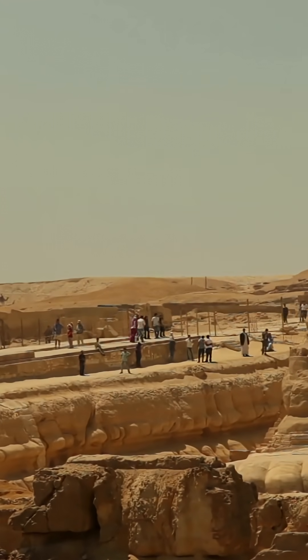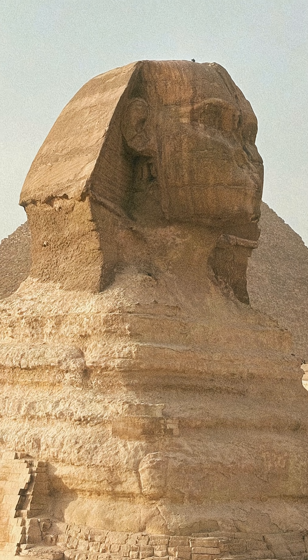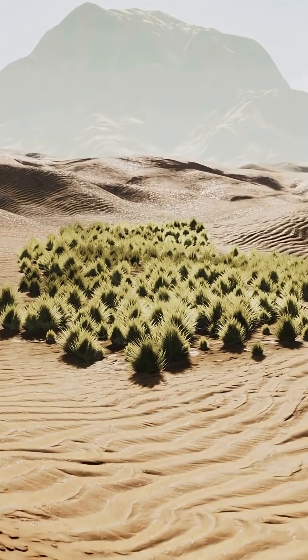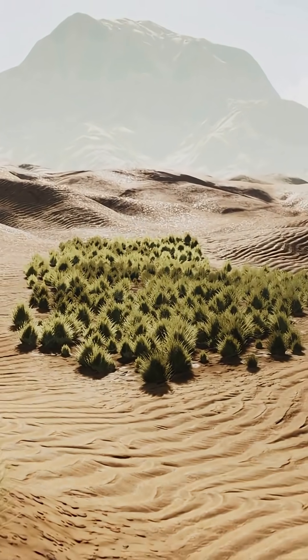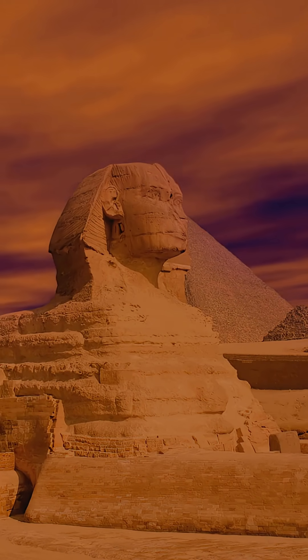If you saw this anywhere else in the world, every geologist would say the same thing: it was shaped by water. And Egypt was a wet region long before the dynastic period. During the African humid period, the Sahara was green and stormy. If the Sphinx enclosure was exposed then, the erosion matches perfectly.